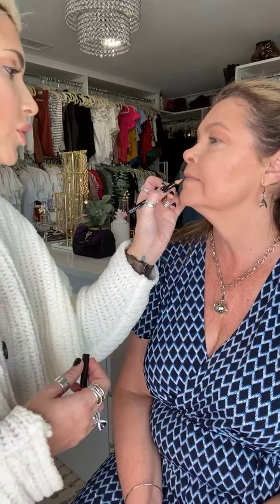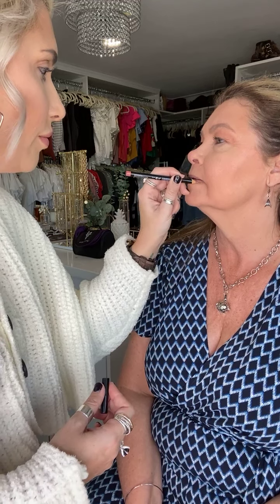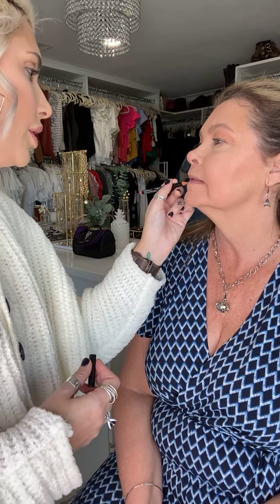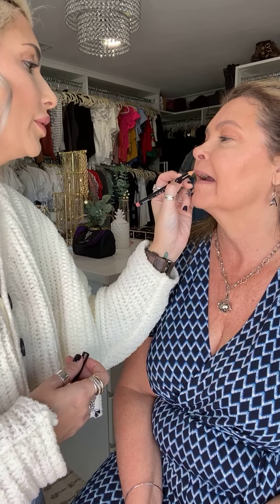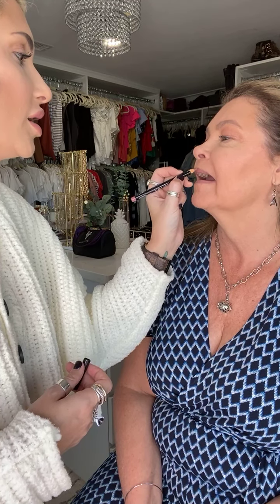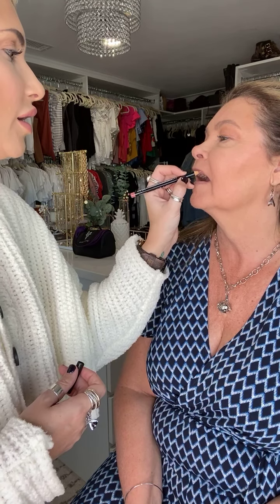I'm going to take this NYX lip liner — you can get this anywhere — and line her lips with it. I'm going to overdraw her lips just ever so slightly. Overdrawing your lips is super easy. All you have to do is kind of tighten your lips a little bit and go right above where your lip line is. Where the lip line color starts to transfer into your skin color, that's where you place your pencil and begin to trace that area.